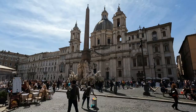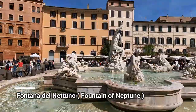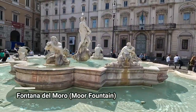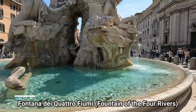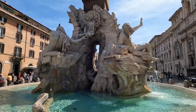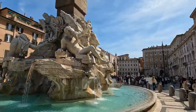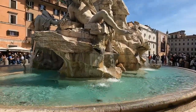Piazza Navona is definitely one of the most beautiful piazzas or squares in all of Rome, and it's completely free to visit. There are three fountains on Piazza Navona: the Fontana del Nettuno (Fountain of Neptune), the Fontana del Moro (Moor Fountain), and the iconic grand centerpiece — the Fontana dei Quattro Fiumi, the Fountain of Four Rivers, designed by the famous Italian Baroque sculptor and architect Gian Lorenzo Bernini.